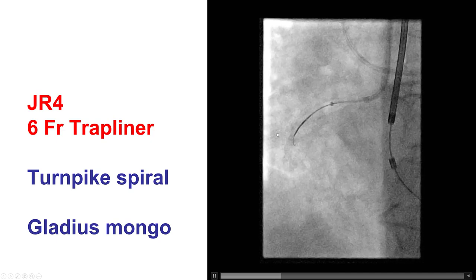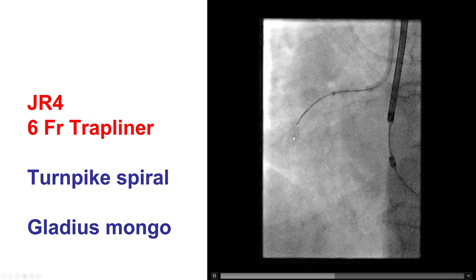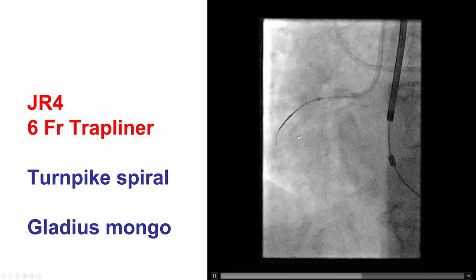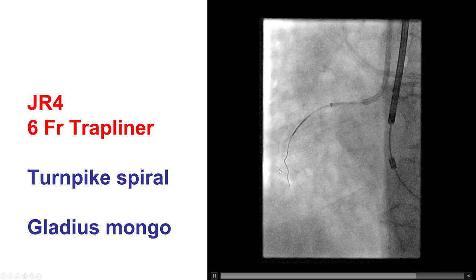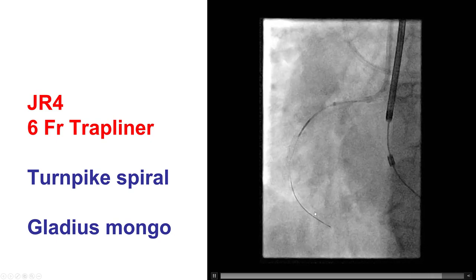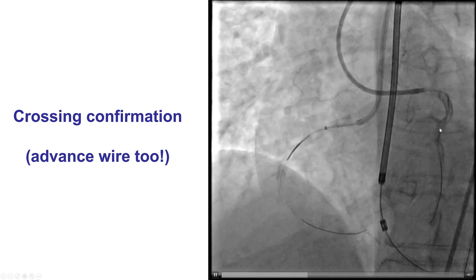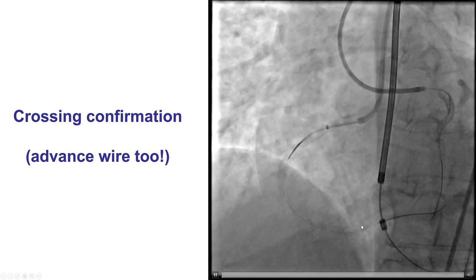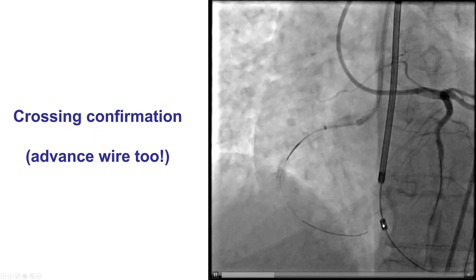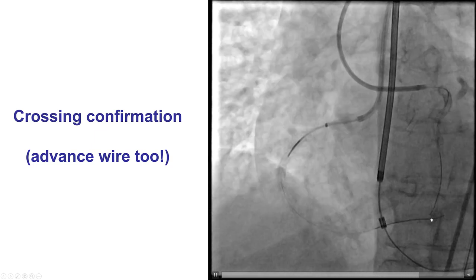This is a 6-French Trapliner, and then we switched to a Gladius-Mongo guidewire, which after multiple attempts was able to find a pathway within the previously placed stent and then seemed to advance towards the distal right coronary artery. The contralateral injection confirmed that we're in the true lumen, and we used the moment of opacification of the RCA to advance our guidewire further distally.